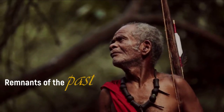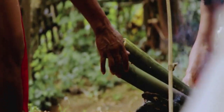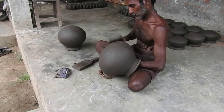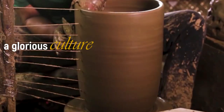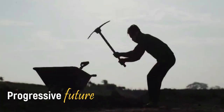Remnants of the past. A journey to unfold. A glorious culture. To want a progressive future.